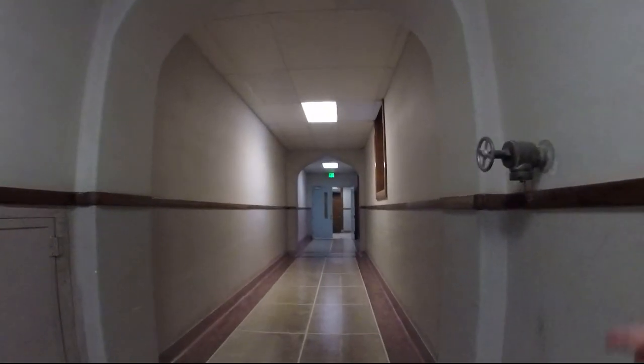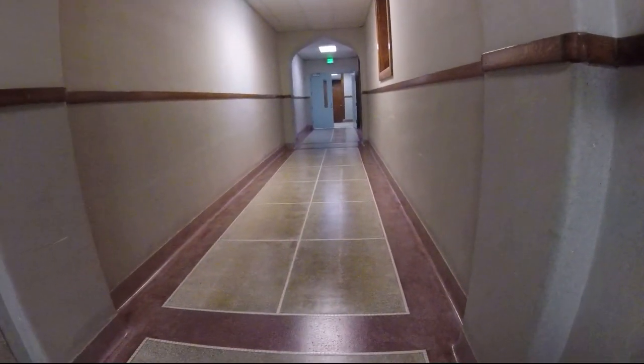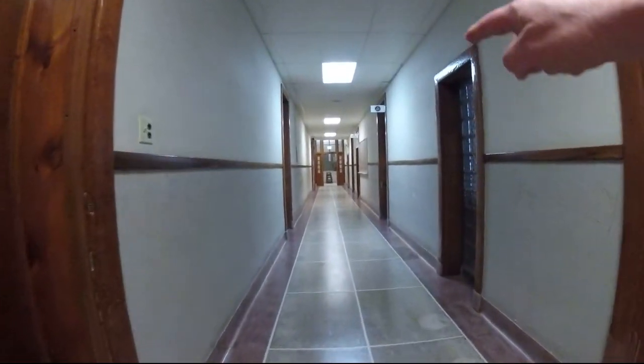Here's the hallways. You can see the old gurney marks on the floor right here. This is where all the hospital carts and the gurneys went through. And you can see the old architecture, the doors.